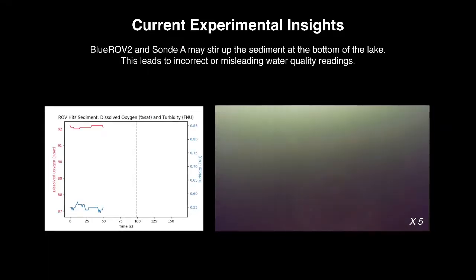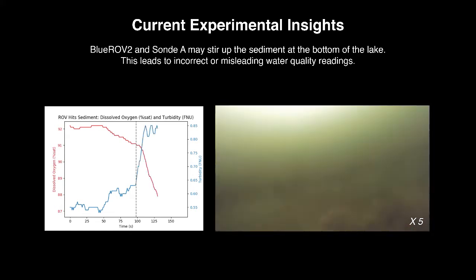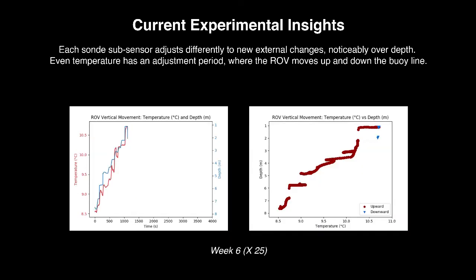Some of the current main experimental insights are: the underwater robot needs to be aware of not disturbing the surrounding, as sediment stirred will result in incorrect or misread water quality readings. Each probe of the sonde has a different response time — for example, temperature has around 20 to 30 seconds.